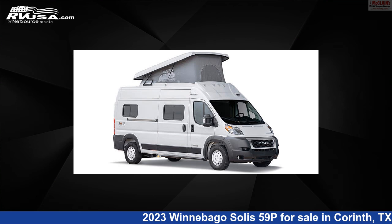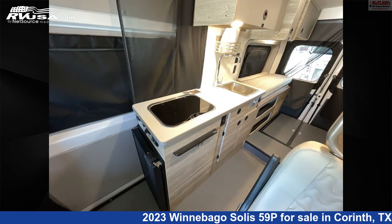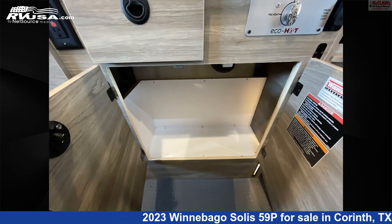This 2023 Winnebago Solis 59P is a Class B RV. It is located in Corinth, Texas 76210 and is offered for sale by McLean's RV Superstore. Click the link in the video description to visit RVUSA.com and see more photos as well as the current price.